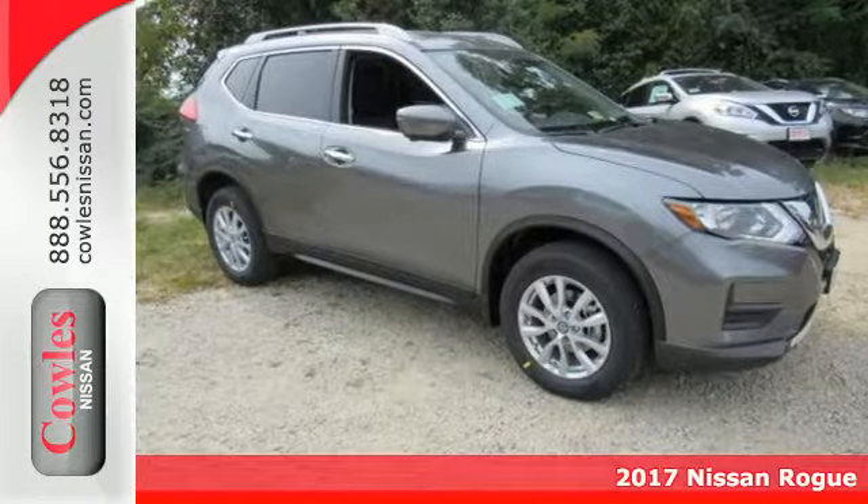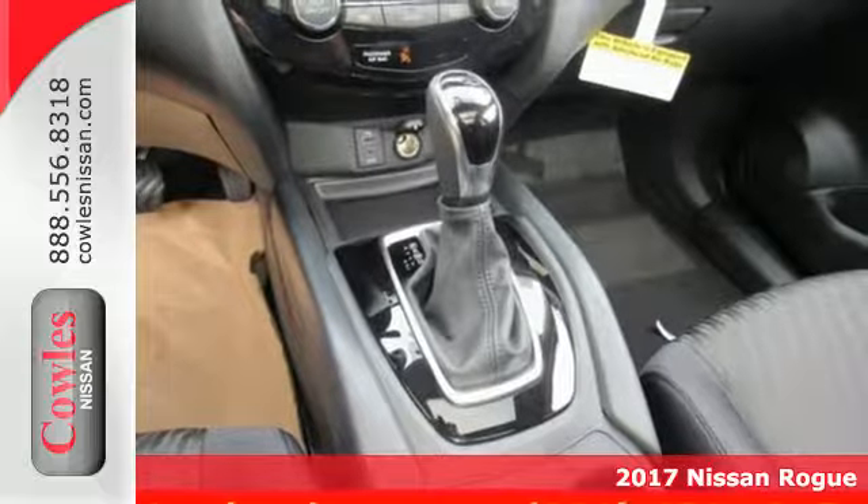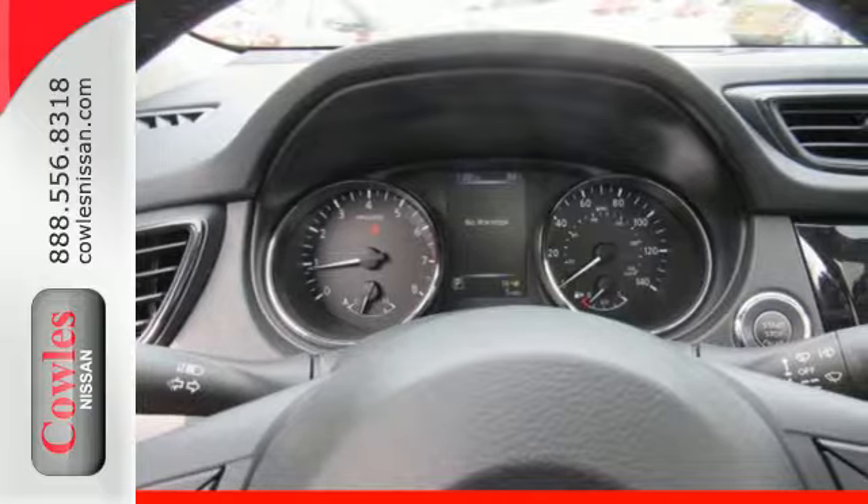Here's a 2017 Nissan Rogue. This crossover is a wake-up call for the streets with its bold look and expansive interior. Carry what you need to and adapt in an instant with the divide-and-hide cargo system.